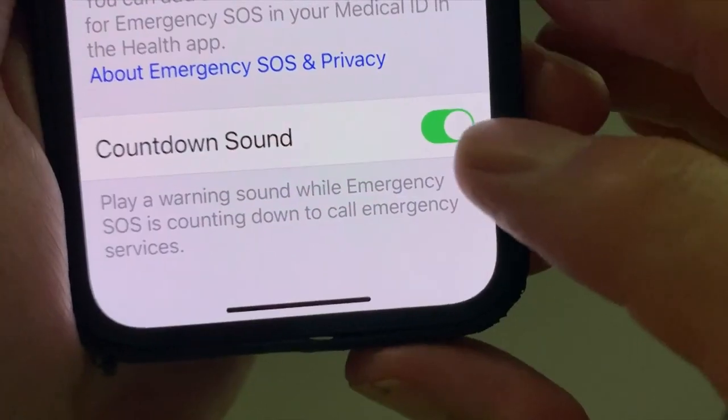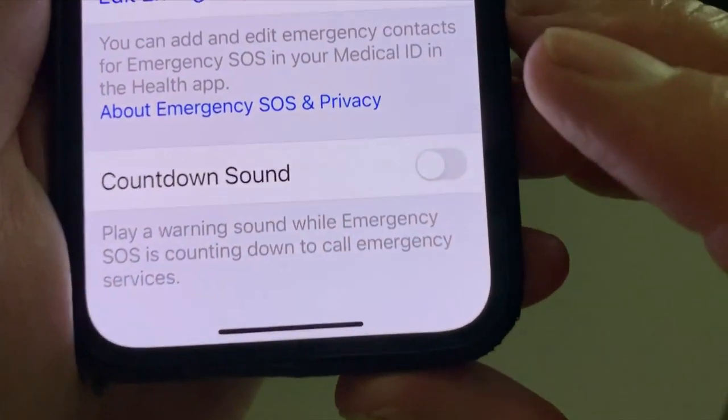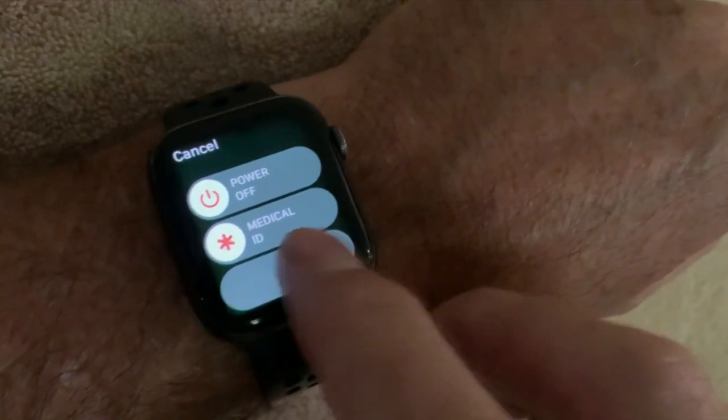The alarm sound can be turned off in Settings if you'd rather have the option to call 911 without alerting anyone around you. Emergency SOS also works on the Apple Watch by holding down the bottom side button for a few seconds. You will need to be able to swipe the slider to the right.